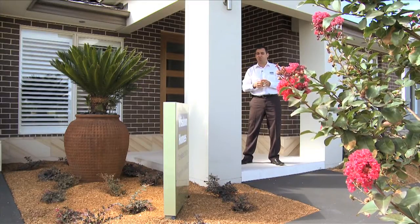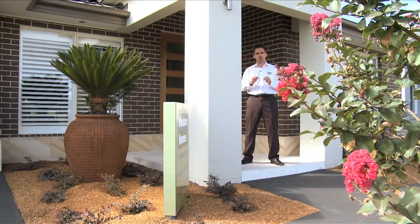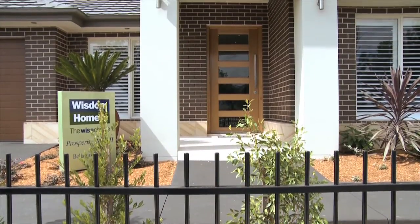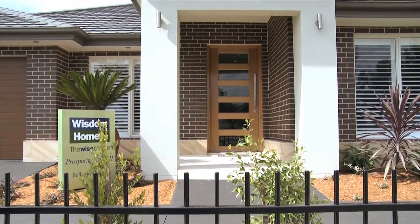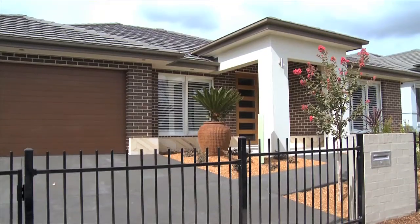Hi, Dominic from Wisdom Homes. The Prosperity 26 Mark II is a sensational single-story home, which has proven to be a sure winner when it comes to classic style, spaciousness and practicality. Popular not just for its well laid out floor plan, the Prosperity is also here due to its homely feel and optional sizes to suit various lot frontages.